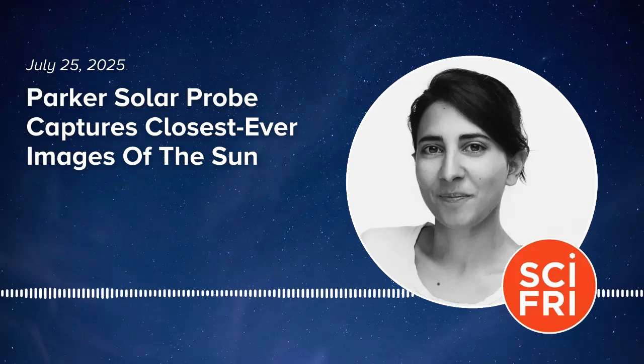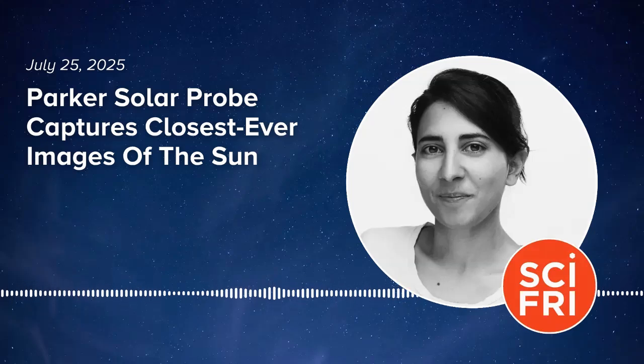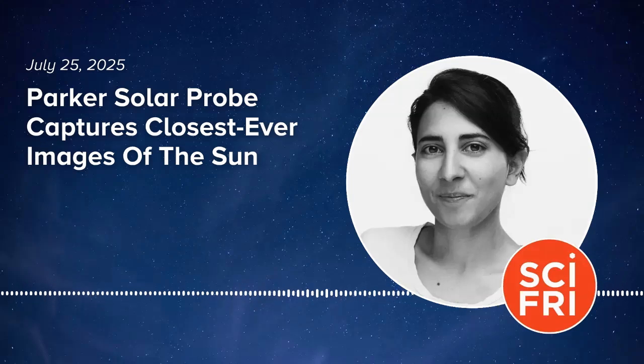Noor, welcome back to Science Friday. Thank you very much. How close did the Parker Solar Probe get to the sun? The sun-Earth distance on average is about 93 million miles. Parker Solar Probe got within 3.8 million miles from the surface of the sun. That sounds far, but it's actually quite close — Parker Solar Probe got within four percent of the sun-Earth distance. If that distance was about one yard, Parker Solar Probe would be about an inch away from the sun.